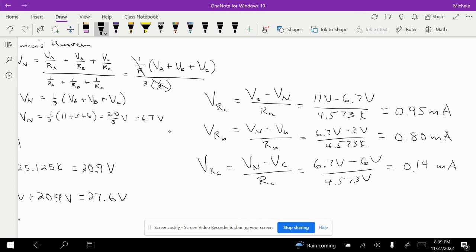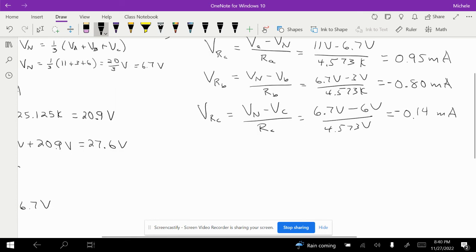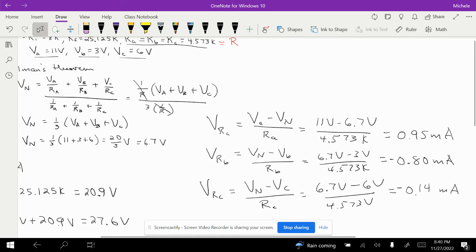IB and IC are both negative in sign since they flow away from the node. Adding them together: 0.80 plus 0.14 equals 0.94, which with rounding is approximately equal to IA at 0.95 milliamps. So the currents sum to zero at node n, confirming KCL holds. We have now calculated the currents through each input resistor.